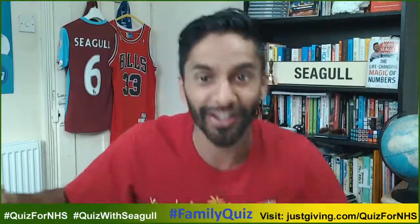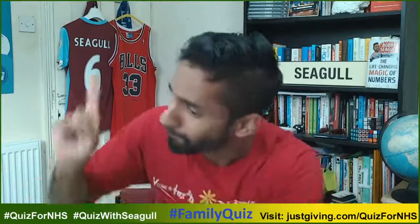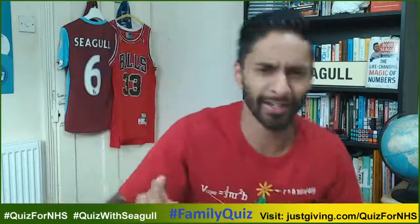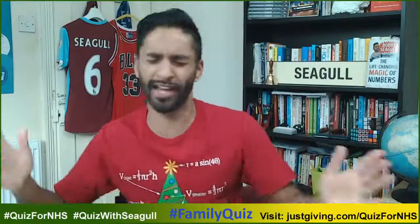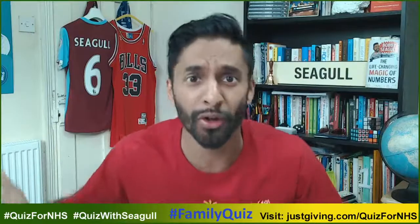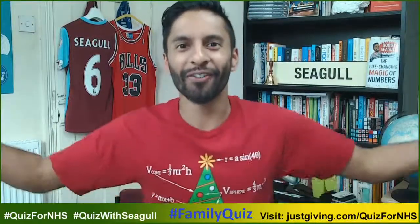It's the most wonderful time of the year, with the gift of the bell and everyone telling me good cheer. It's the most wonderful time of the year.